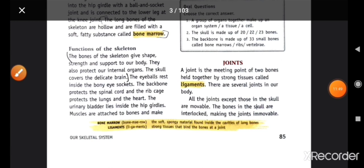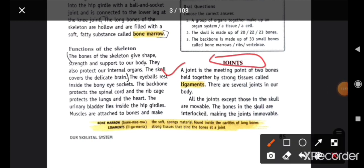Next topic is joints. A joint is a meeting point of two bones held together by strong tissue called ligaments. دو bones جب ایک جگہ آ کے ملتی ہیں تو وہاں tissues سے connected ہوتے ہیں جن کو ligaments بولتے ہیں۔ There are several joints in our body. All joints except those in the skull are movable — skull کی bones interlocked ہوتی ہیں اس لئے وہاں movement نہیں ہوتی۔